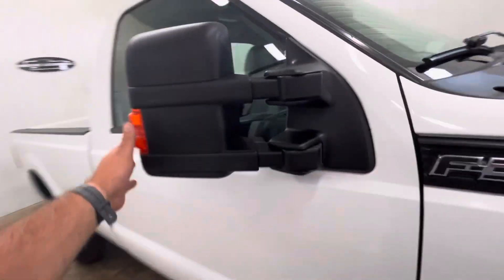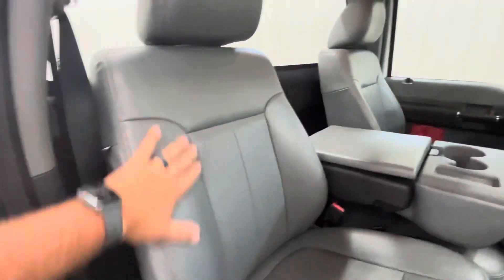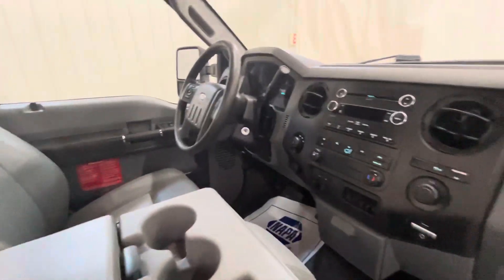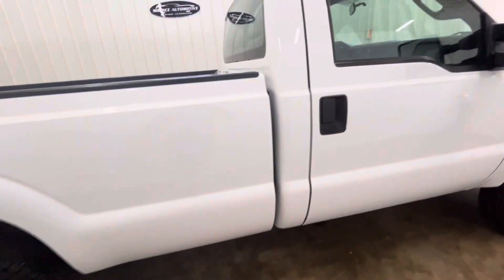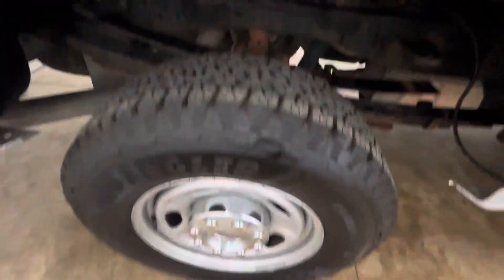Got the tow mirrors — you can pull those out if you need more room. No rips or tears in the vinyl seats; vinyl flooring makes for super easy clean up. It is a long bed. No damage here or anything like that.